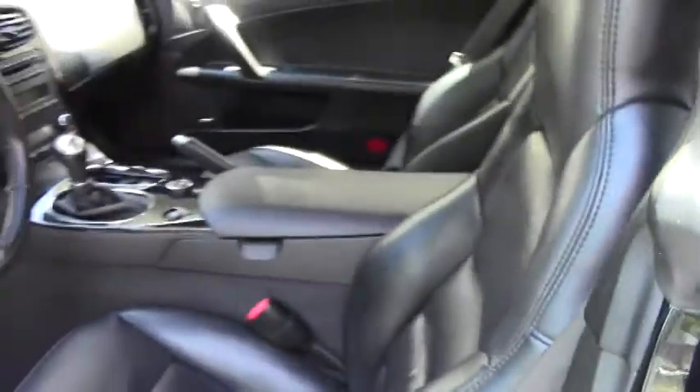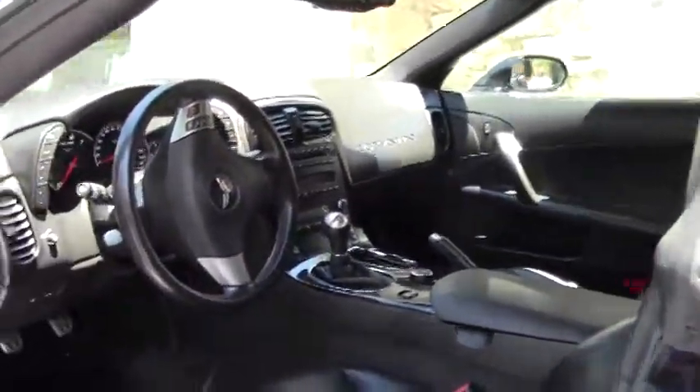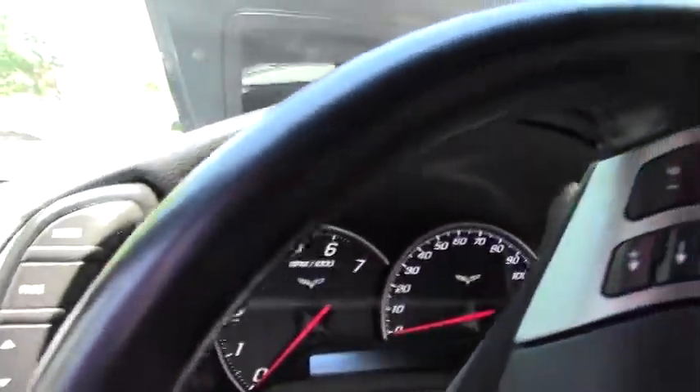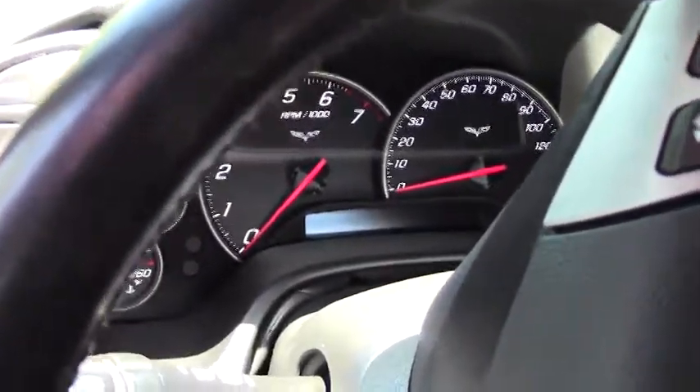6-speed. Our door panel is in very good shape. I do want to point out that the bolster right here does have a little scuffing to it, but other than that it is in very good shape.